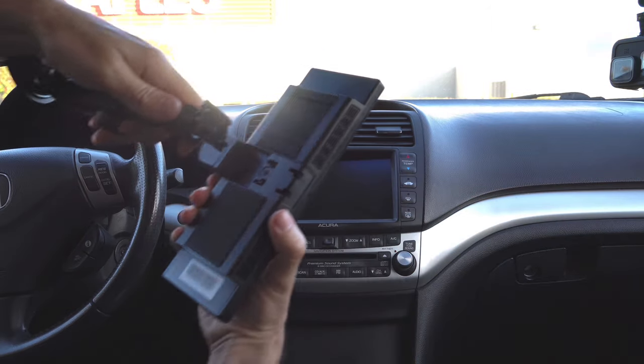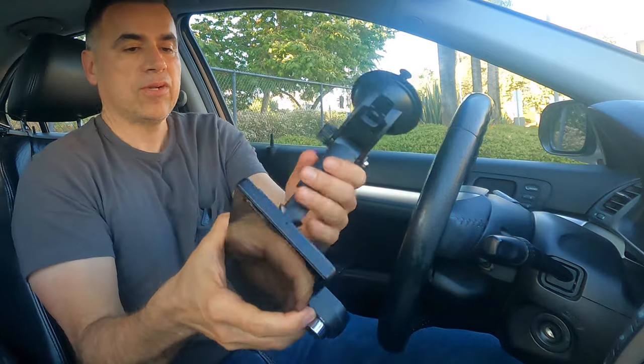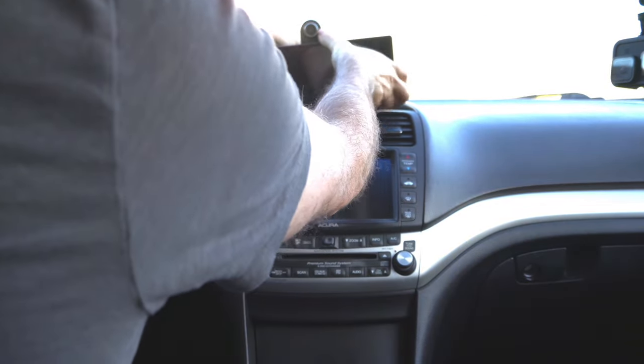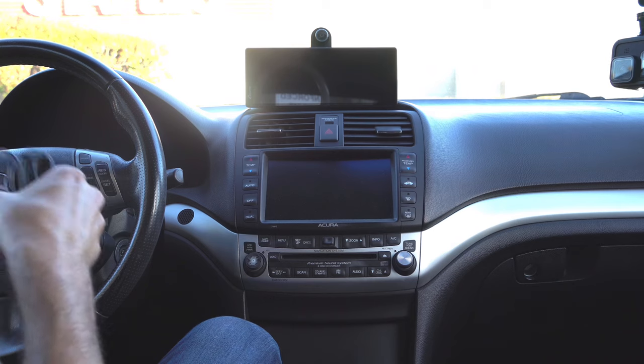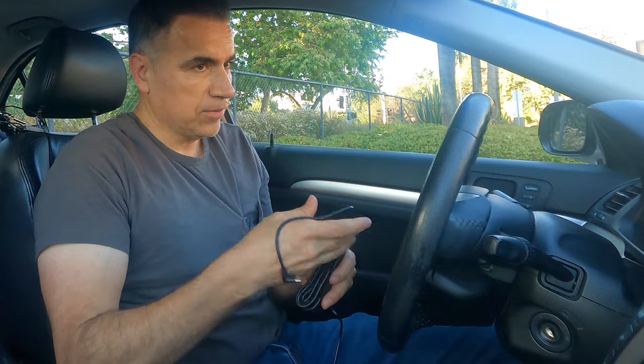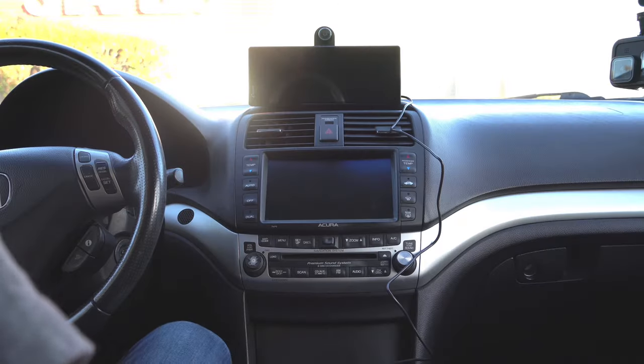This setup works better than the adhesive base because now the device doesn't have to just lay there — it snaps on very easily. It's there and resting nicely. Now let's do the power supply. The manual doesn't say which exact model the device is, which I wish it did — it would be more user-friendly for support questions. Now let's turn on the car.